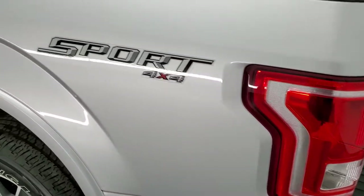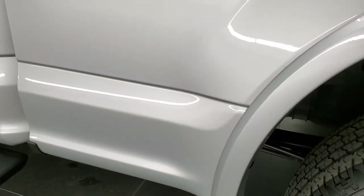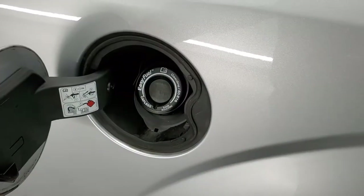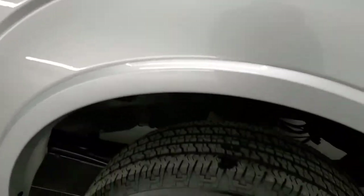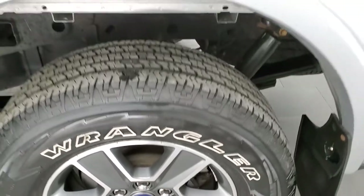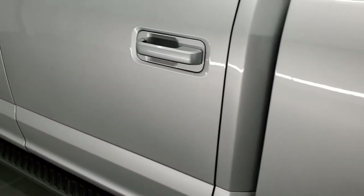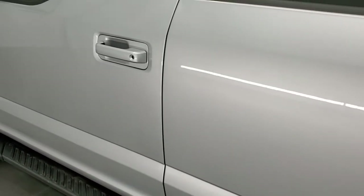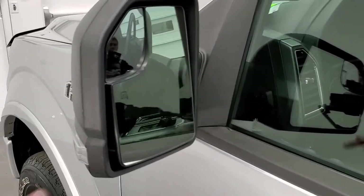Going down the driver's side, it's just as clean as the passenger side — no dents or dings on the box. It does have the capless fuel fill. The rear rim is in excellent shape as well, and the rest of this side is very, very clean. It does have the driver's side door keypad entry — we do have the code for that — plus heated mirrors, blind spot mirrors, and directional signals.